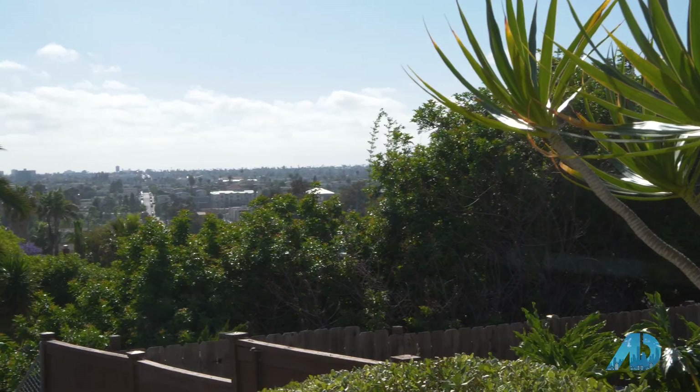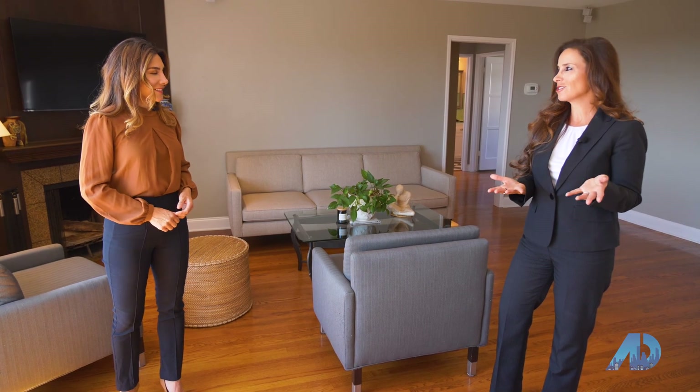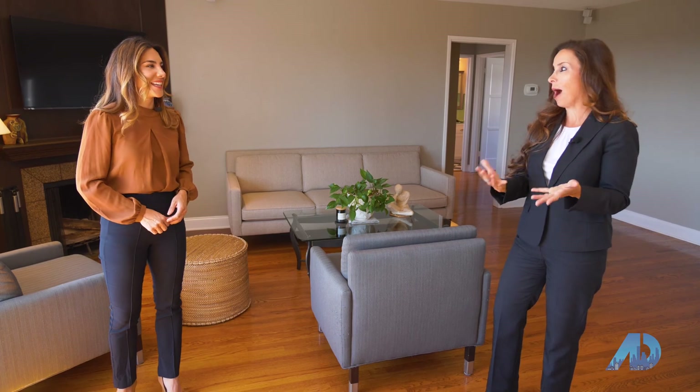And that view, Melissa — you can see for miles! It's an ocean view and this is a spectacular 7,200 square foot lot. You just wouldn't know it — you walk in and it has that wow factor.